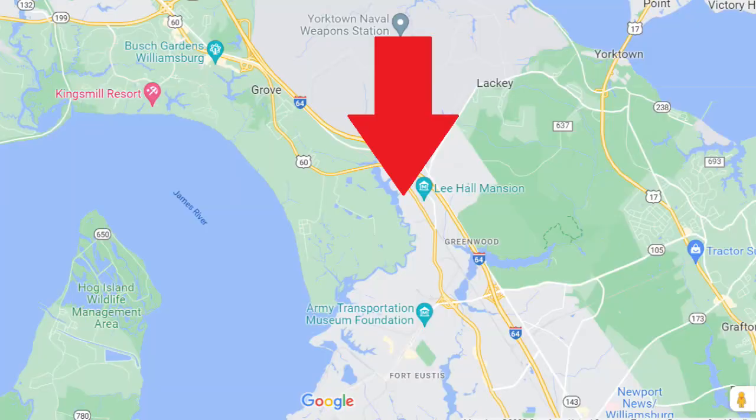Welcome back to Moving to Hampton Roads. My name is David Tortellini. In today's video we're going to explore Carleton Falls. This is the northernmost neighborhood in all of Newport News, located between Fort Eustis and Busch Gardens. So if you are transferring to Fort Eustis, this could be a really great target neighborhood for you, as it's filled with both single-family homes and townhomes. Stick around and we'll get right to it.